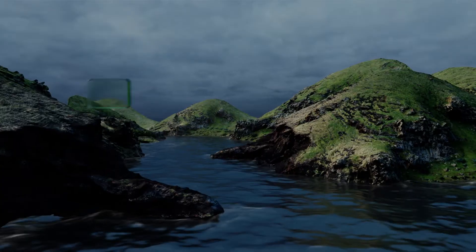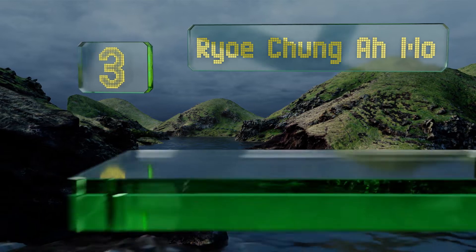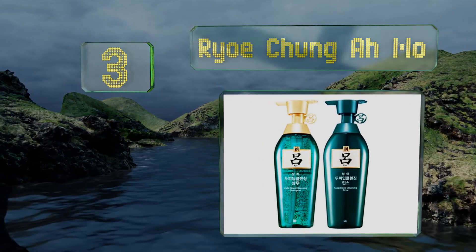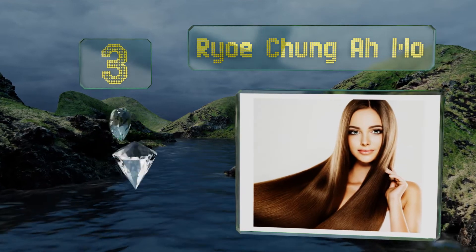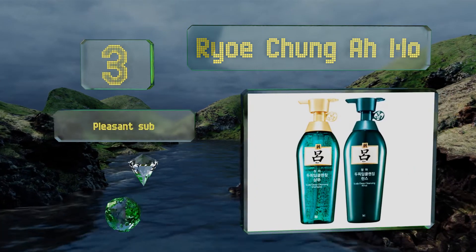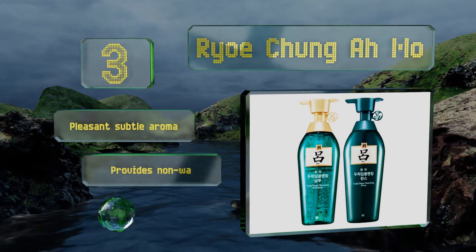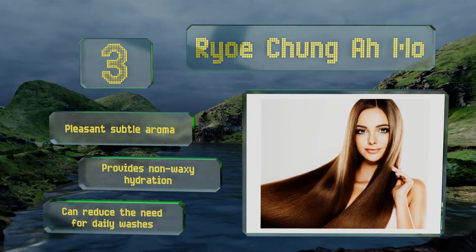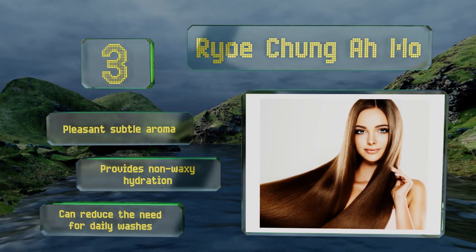Nearing the top of our list at number 3. Ryo Chang'a Mo is a great value considering you get a cleanser and a conditioner in the set. It was made for those with that particularly frustrating combination of an oily scalp that also breeds endless dandruff. It's got a pleasant subtle aroma and provides non-waxy hydration. It can reduce the need for daily washes.